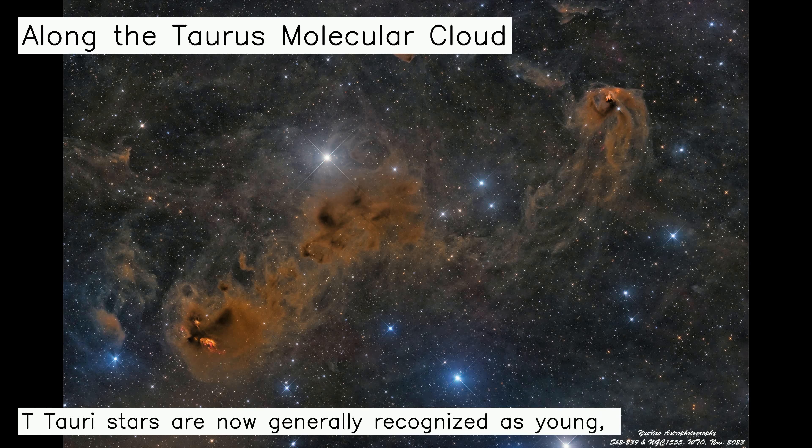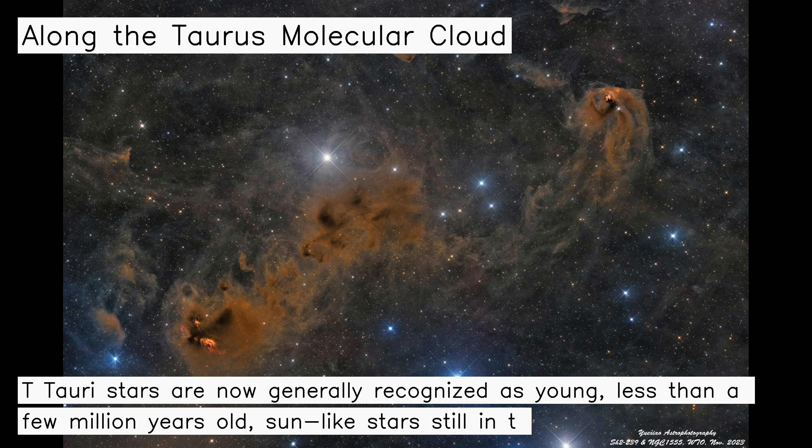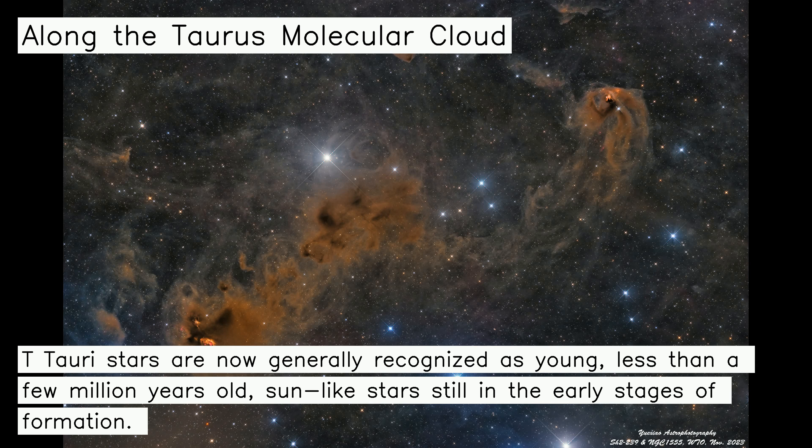T Tauri stars are now generally recognized as young, less than a few million years old, sun-like stars still in the early stages of formation.